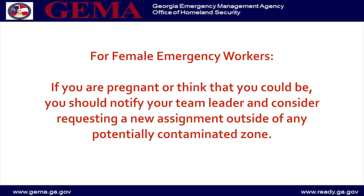For female emergency workers, if you are pregnant or think that you could be, you should notify your team leader and consider requesting a new assignment outside of any potentially contaminated zone.